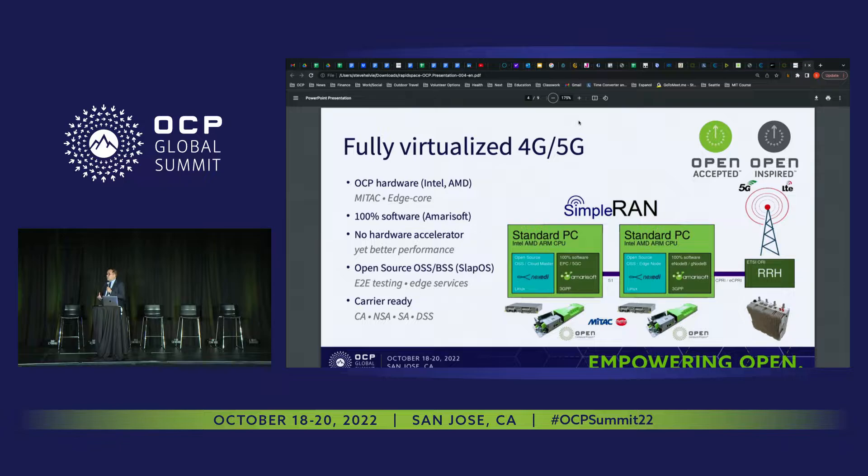Our technology is called Simple RAN. It's not Open RAN, it's not O-RAN — it's Simple RAN. It has only three components and it's very easy to train people in universities to deploy 5G networks with it. On the right side there's a radio unit, a bit like a speaker if you are doing music.